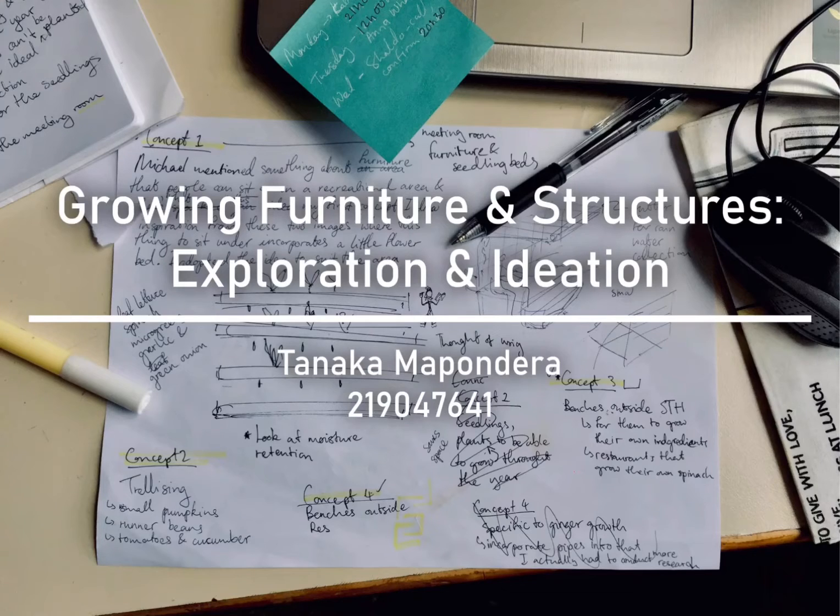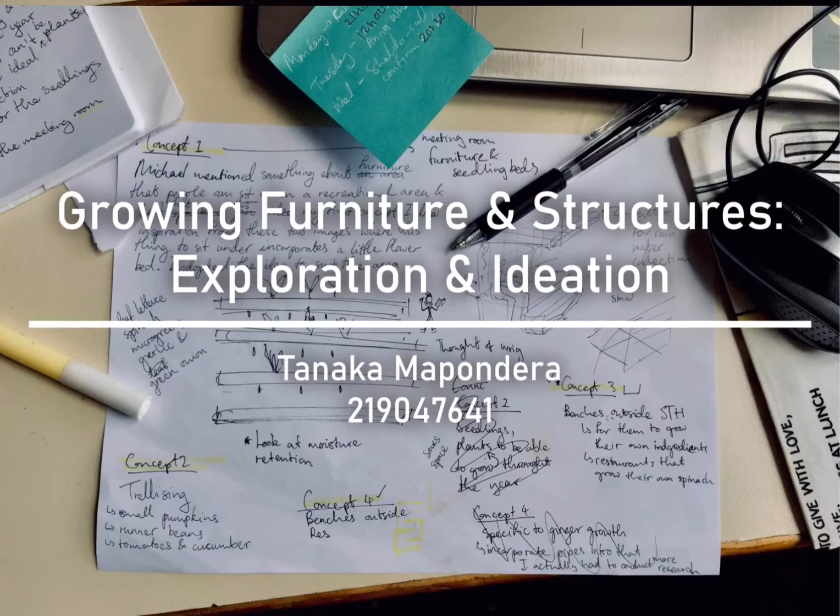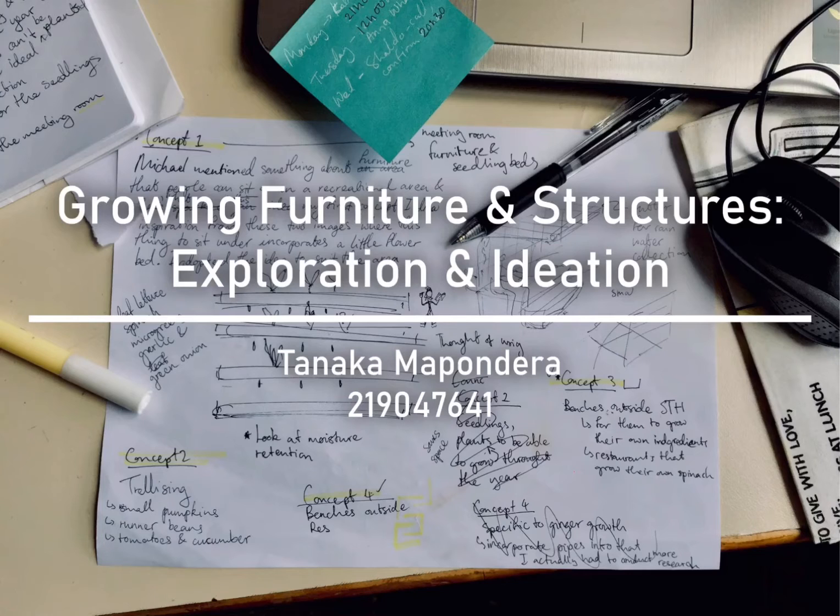Hi everyone, Tanaka here. This video presents my exploration and ideation for the growing structures and furniture project, following the research I conducted and presented in my previous video submission. Thank you so much to everyone for your feedback on that. Now that that's out of the way, let's get right into today's presentation.